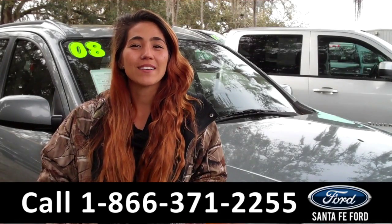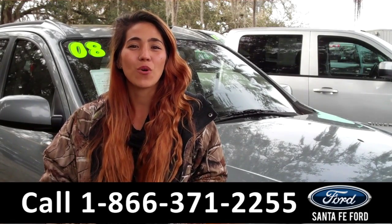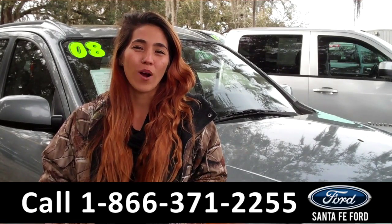And that was our 2008 Hyundai Santa Fe. For more information, visit us online at SantafeFord.com or call the number below. My name is Corinne, and thanks for watching.